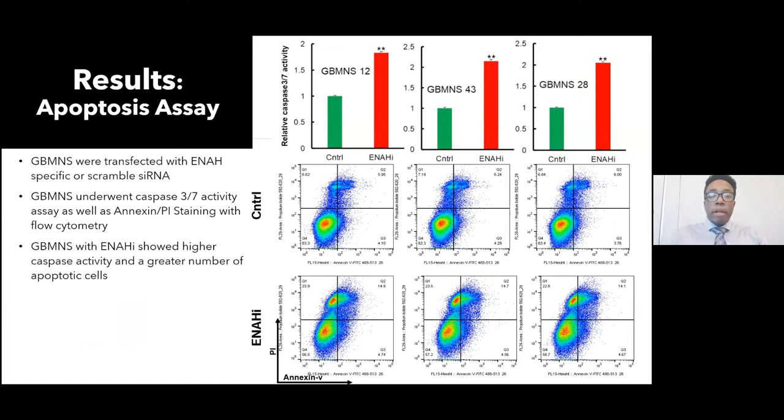Apoptosis assays: a relative caspase 3/7 activity assay and flow cytometry with annexin V and propidium iodide staining were performed. ENA knockdown significantly increased caspase 3 and caspase 7 activity in all three models. Flow cytometry showed a significantly higher proportion of ENA knockdown neurospheres in early or late apoptosis compared to controls, confirming that knocking down ENA drives these cells toward apoptosis.